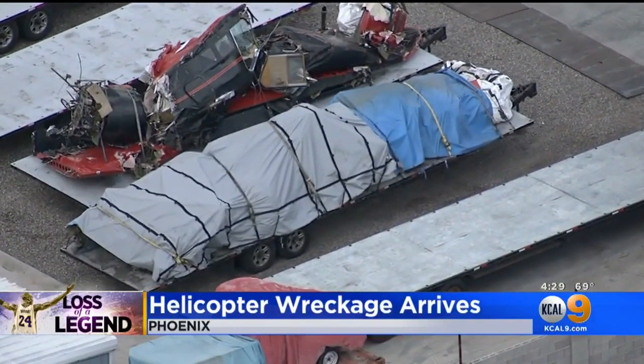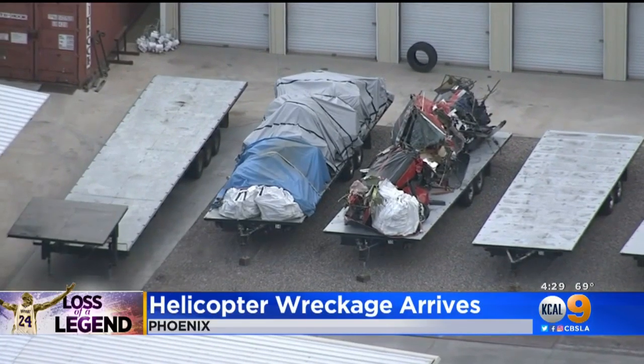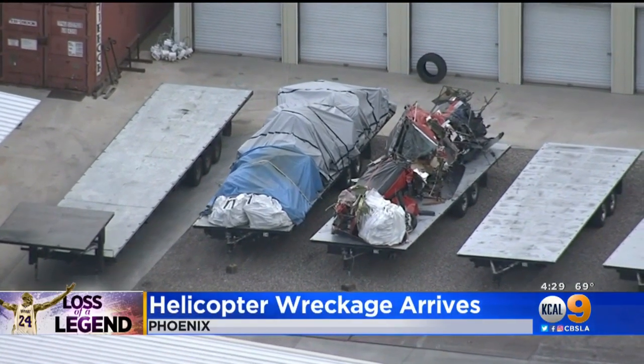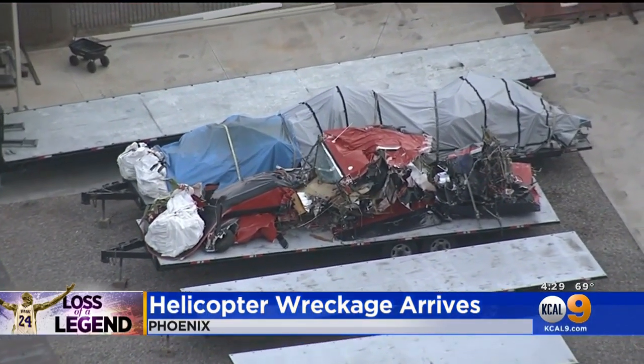The salvage yard in Phoenix is now the focus of the investigation into the crash that killed Kobe Bryant and eight others. This is where federal investigators have brought the wreckage. They will now piece together the evidence to try to find out what caused the deadly crash. But what does it take to become the kind of investigator who can analyze the wreckage from a crash like that?